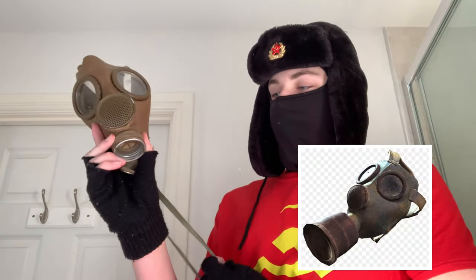Now, you may recognize this mask. It was actually in Fallout 4, if anyone's played that. And I think it might have been in Stalker or Metro — I haven't played either of those, so I have no idea.